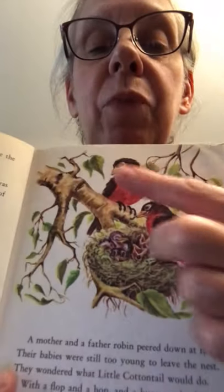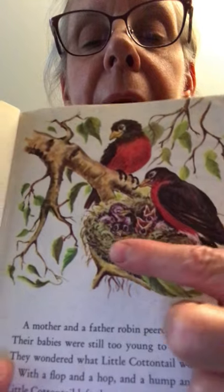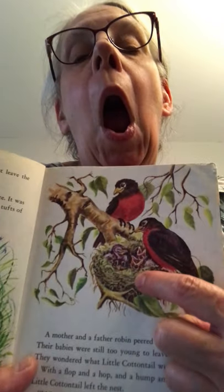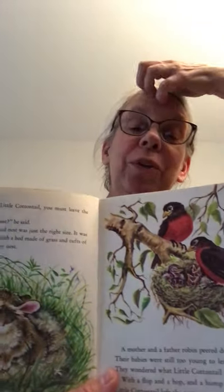These robins were neighbors, listening in — see their little babies with mouths open waiting for something yummy to eat! Cottontail did that flop, hop, bump, wump out of the nest. Then he asked, 'Mama, now am I grown up?' 'No, not yet,' his mother smiled. 'First, Little Cottontail, you must learn to wash yourself.' 'Please teach me,' he said. 'Watch closely,' said the mother.